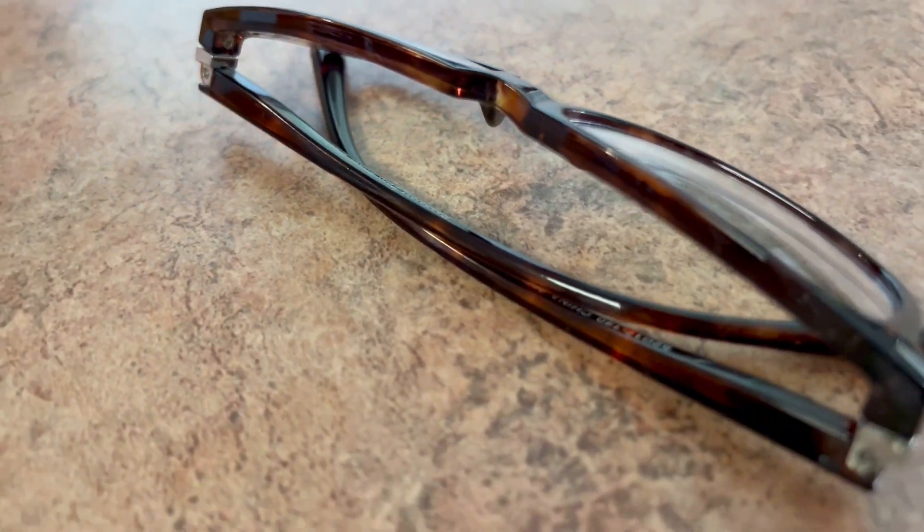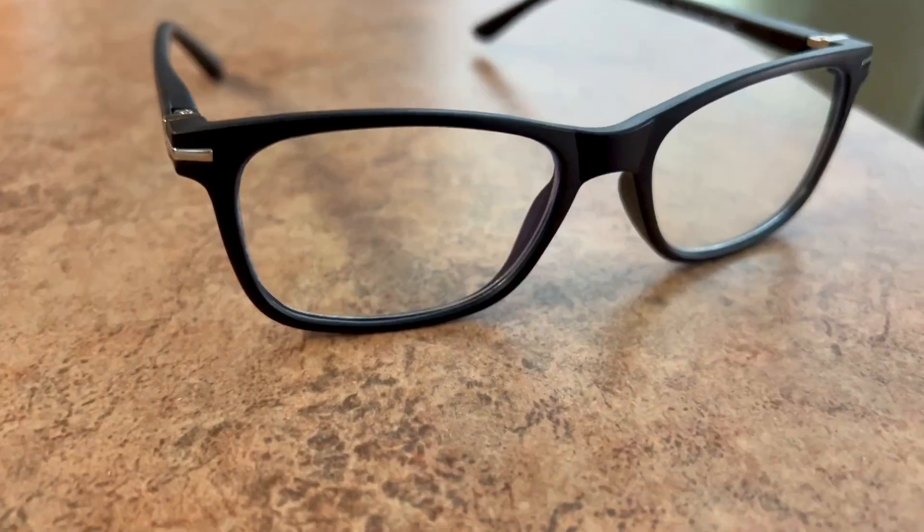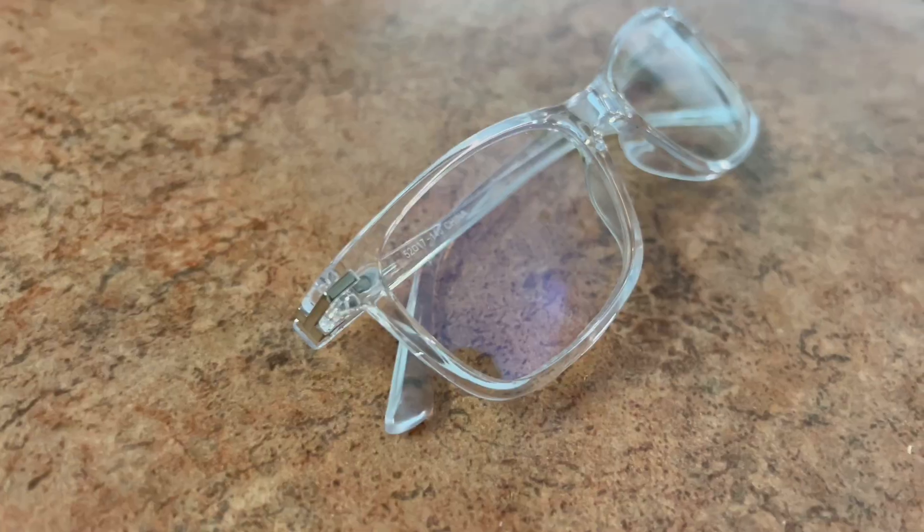These are blue light blocking glasses. Protect your eyes from the harsh blue light of our daily devices. Whether it's on your computer at work, TV at home, or even your phone, most of us spend the majority of the day looking at screens.